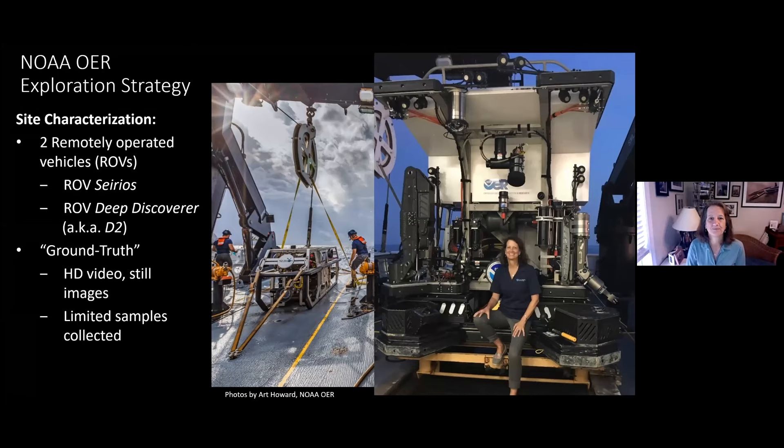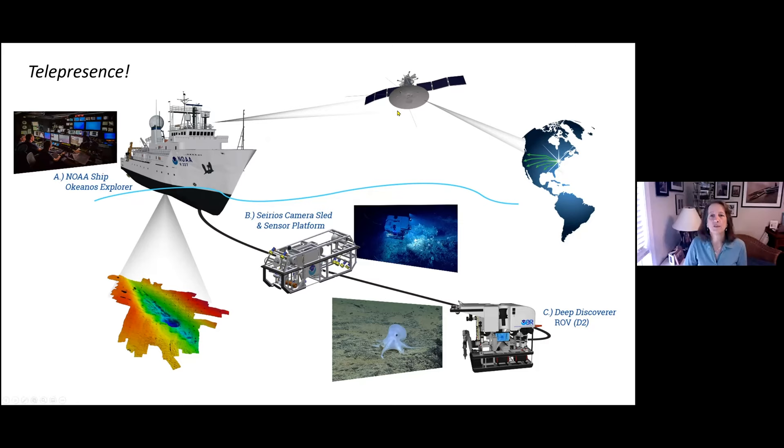NOAA has invested tremendously to engage the world in these explorations. You can log in and see what we see in real time — watch us map the seafloor or visit the seabed using ROVs. All of this is done in telepresence, and at any one time we have a thousand or more people watching. The ship holds about 50 people, half of whom run the ship — NOAA officers and crew. There are only three scientists on board per ROV expedition: always a geology lead, which was me on this cruise; my co-lead Cheryl Morrison, a biology lead and coral expert; and Stephanie Bush from the Smithsonian, who managed the sampling.